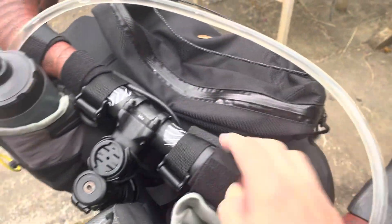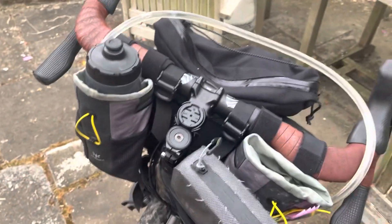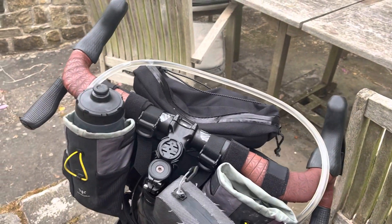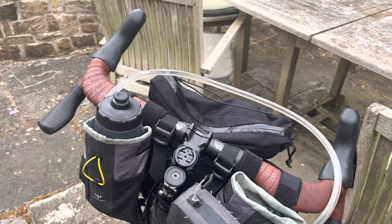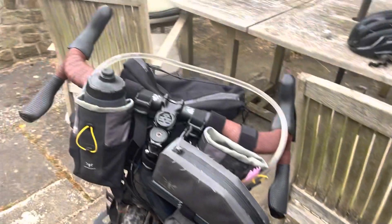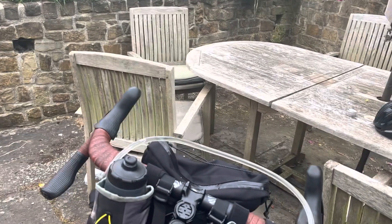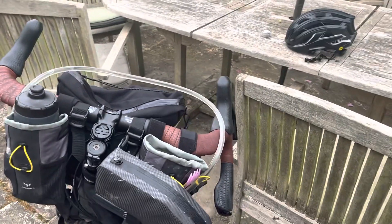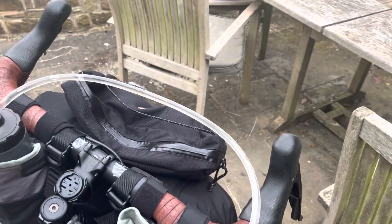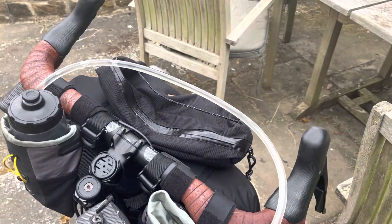I do need to tighten up the front bag a little bit more. The straps can at times rub under the front tire, so I've got to figure out a strategy there. But overall I'm happy — it didn't seem to slow me down. My average speed was the same despite being probably a couple pounds heavier than before. If you have any questions, put them in the comments and I'll answer. Bye!